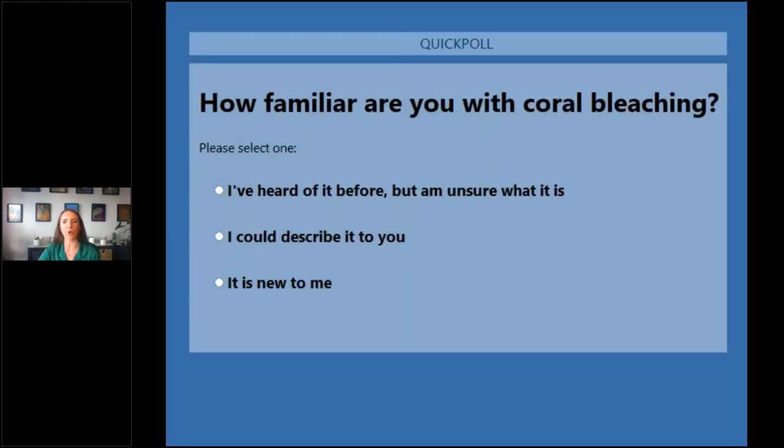One more poll for you all: how familiar are you with coral bleaching? Maybe you've heard of it before but you're unsure what it is, you're pretty confident you could describe it to me, or coral bleaching is something that's new to you. Great — looks like we've got a handful of folks who could describe it, and for some of you this is a new term, which is wonderful — we'll go through this a bit later today.